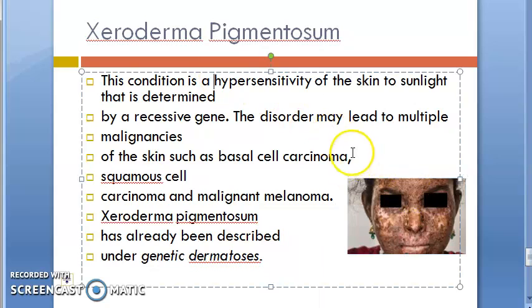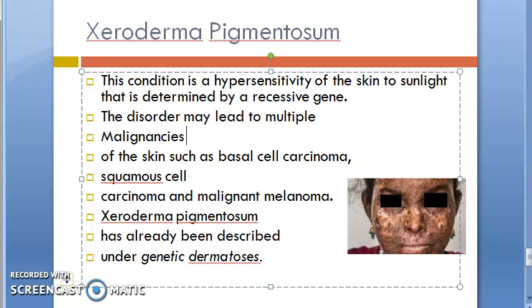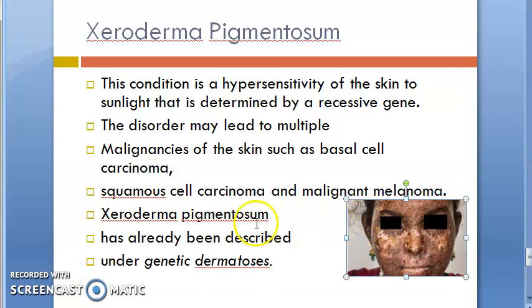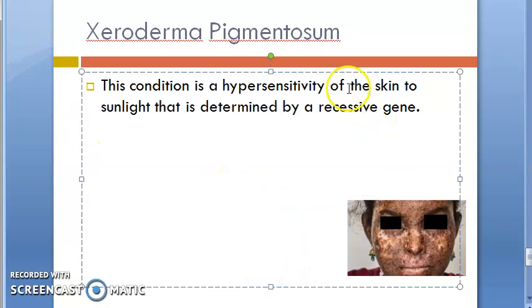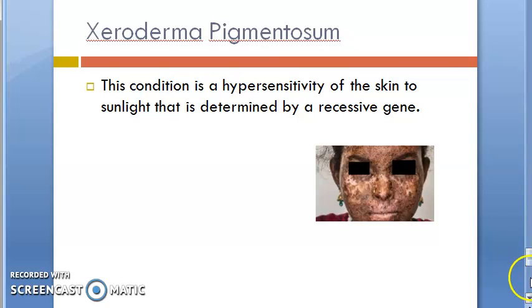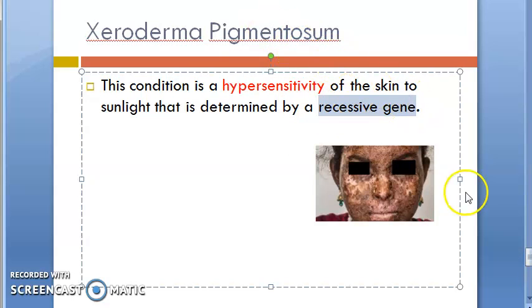This condition is a hypersensitivity of the skin to sunlight that is determined by a recessive gene. The disorder may lead to multiple malignancies of the skin such as basal cell carcinoma, squamous cell carcinoma, and malignant melanoma. So it is a hypersensitivity of the skin determined by a recessive gene — this word 'hypersensitivity' is a new addition.